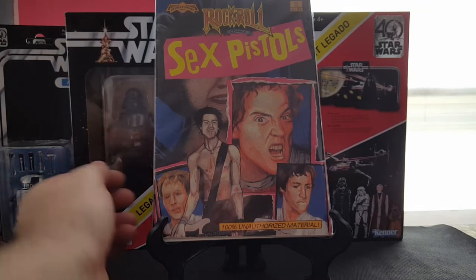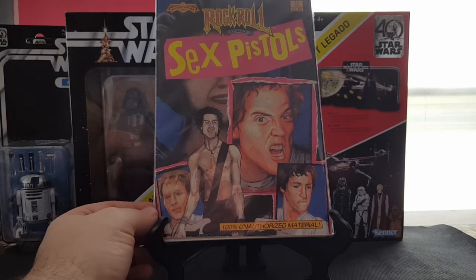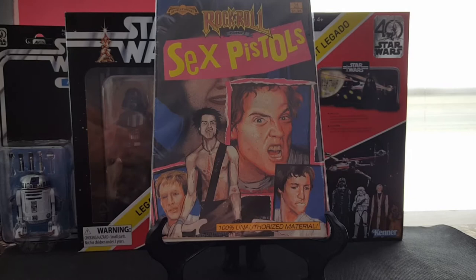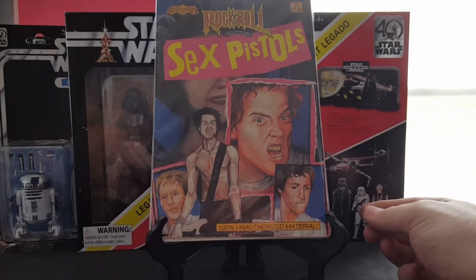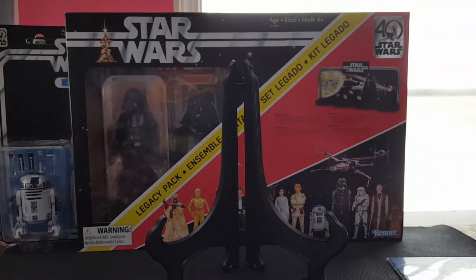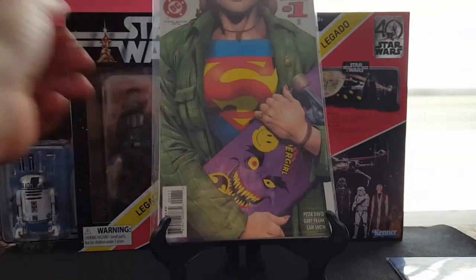First up, I have Rock and Roll Comics number 14 featuring the Sex Pistols. Love old school punk rock stuff, so I was really excited to find it. It's pretty cool.